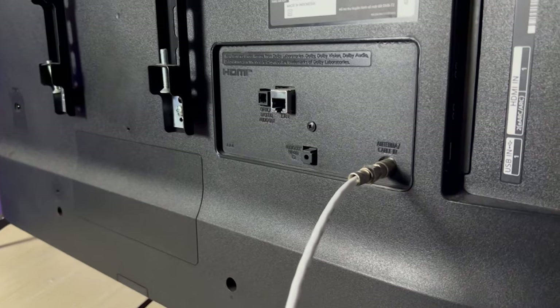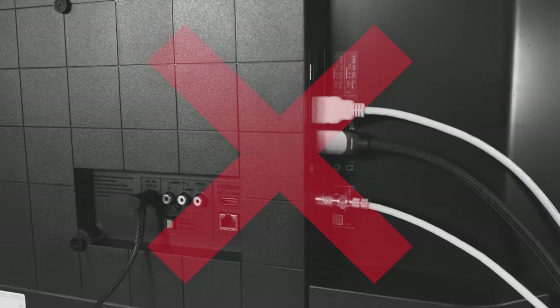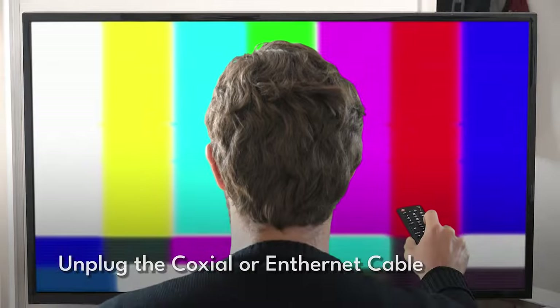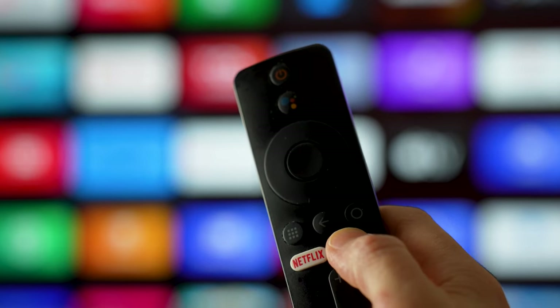First up, a lot of hotels manage the TV system with a coaxial or internet cable and stop you from switching between the inputs. So here's a simple trick — just unplug that cable. The TV might lose its internet, but if your goal is not to watch the in-apps or browse anything on the TV, that doesn't matter. After unplugging, grab the remote and try to switch the input.